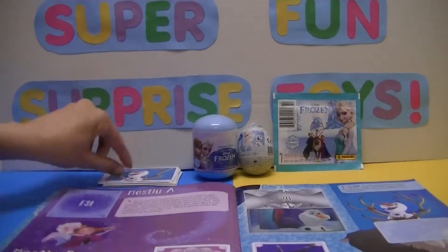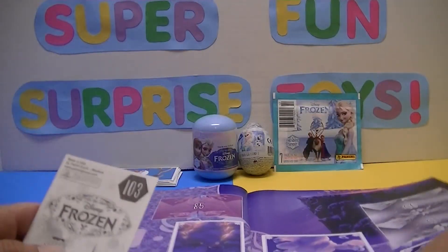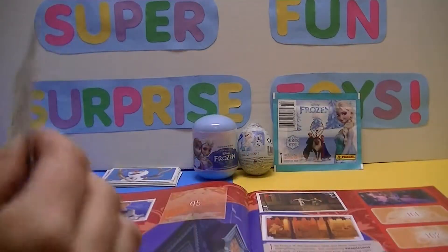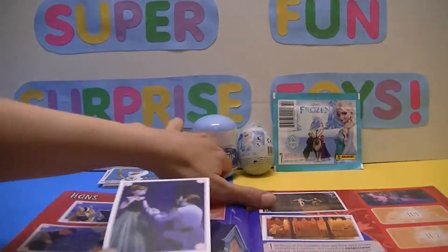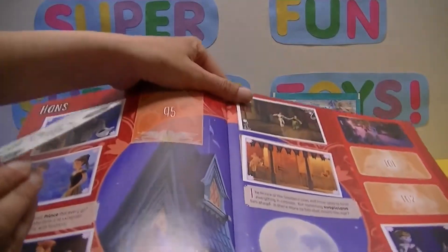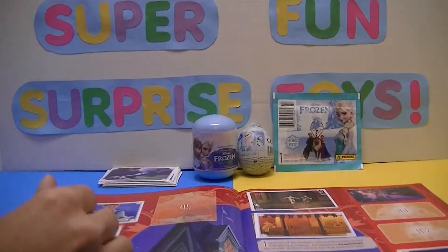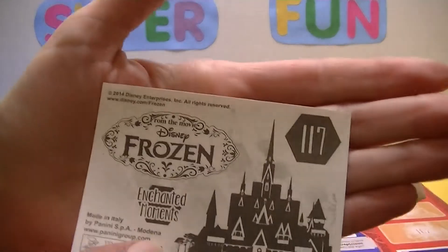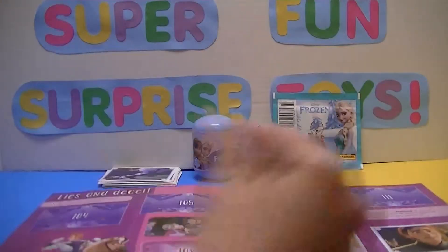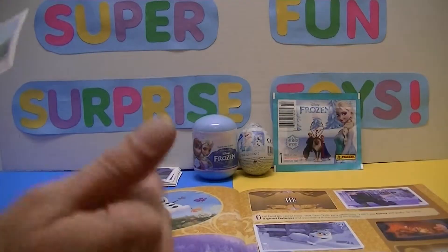A bunch of doubles — that's alright, they'll all go to Artie. Or if they're doubles for Artie, maybe she'll be nice and give them to somebody else too. I already have this one — and it was number 103 on page 21. This whole pack seems to be doubles. Let's see — 117. And we already have it.